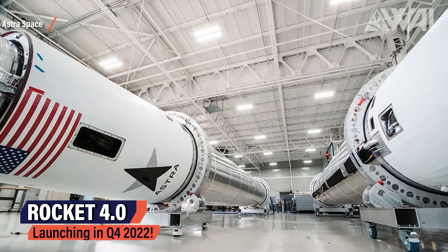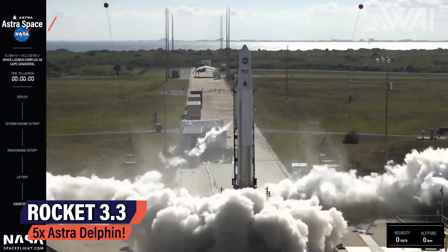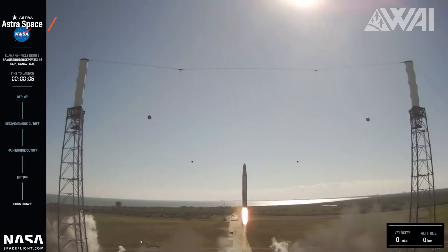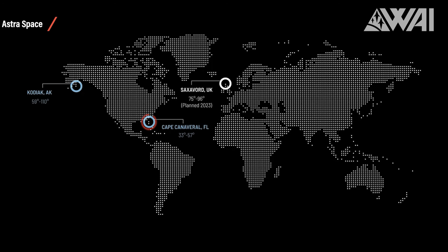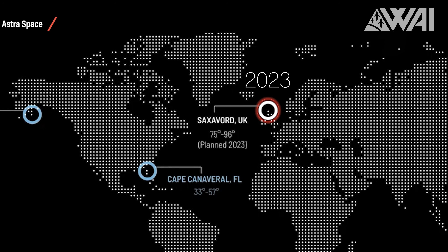The most significant change in Rocket 4.0 is its first stage propulsion. While the current Rocket 3.3 uses five Astra Delphin engines generating a combined 35,000 pounds-force of thrust, Rocket 4.0 will utilize two larger engines producing a combined 70,000 pounds-force of thrust. Slated to launch in Q4 of this year, it's not a project for the distant future — it's right around the corner. Astra Space is launching out of Cape Canaveral and Kodiak, Alaska, and is planning a third launch facility in Europe: Saxa Vord in the United Kingdom, scheduled for 2023 as the first-ever orbital launch facility in Europe.